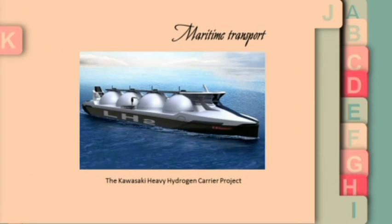Maritime transport is still an idea to be developed, such as the project by Kawasaki Heavy Industries. As a conclusion, these are the uses of hydrogen. Thank you for your attention.